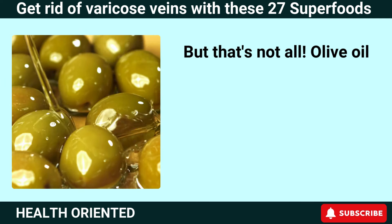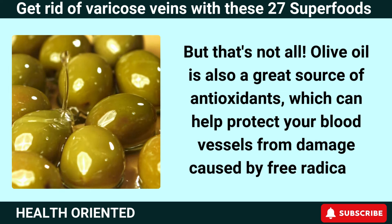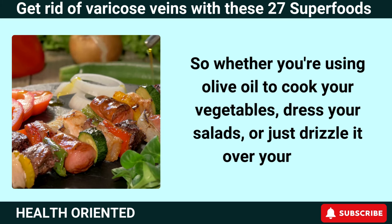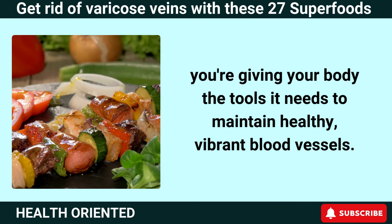Olive oil is also a great source of antioxidants, which can help protect your blood vessels from damage caused by free radicals. So whether you're using olive oil to cook your vegetables, dress your salads, or just drizzle it over your food, you're giving your body the tools it needs to maintain healthy, vibrant blood vessels.